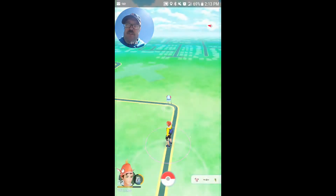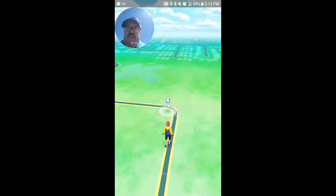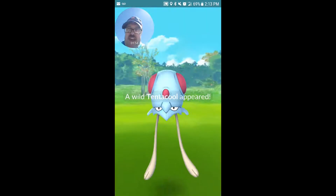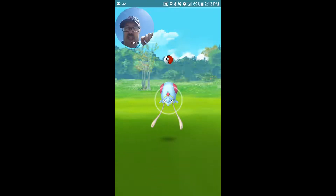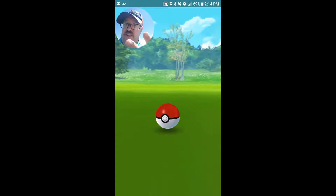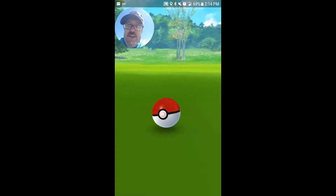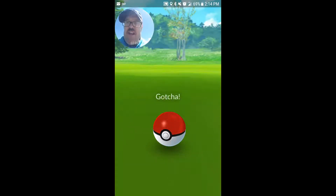Yeah, I have a couple 2K eggs — they might hatch during this video. And there's another tentacle, so that's two tentacles we've seen so far. That's a good sign. Let's see what we get through the rest of the park as we walk along.